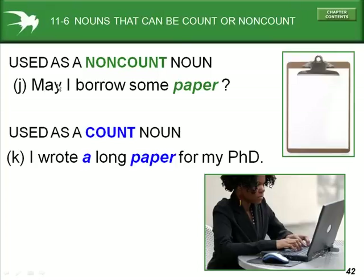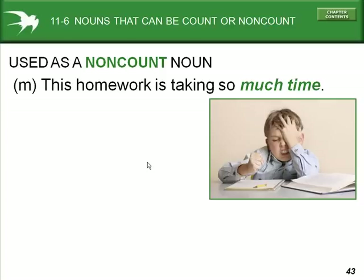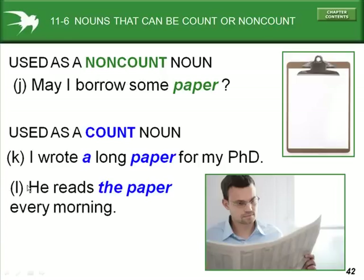Example J: 'May I borrow some paper?' Paper is used as a non-count noun. But in example K, 'I wrote a long paper for my PhD' — this is an assignment, and it is used as a count noun. A third use, in example L: 'he reads the paper in the morning' — the paper is a count noun, meaning the newspaper.